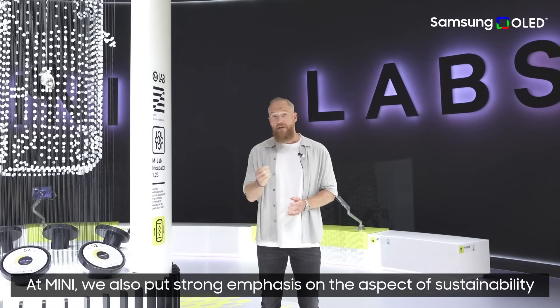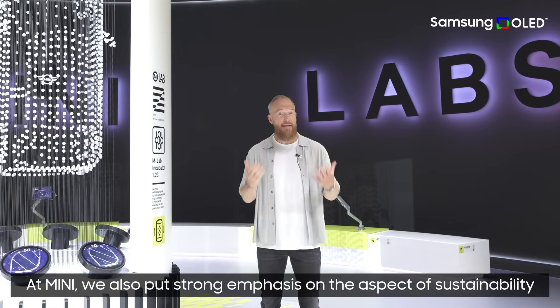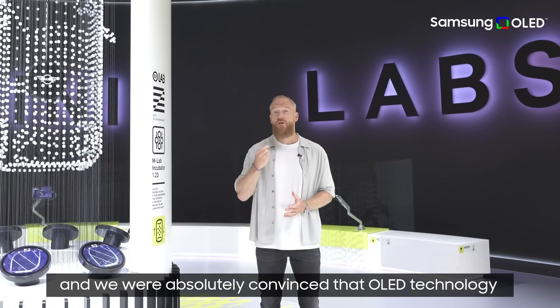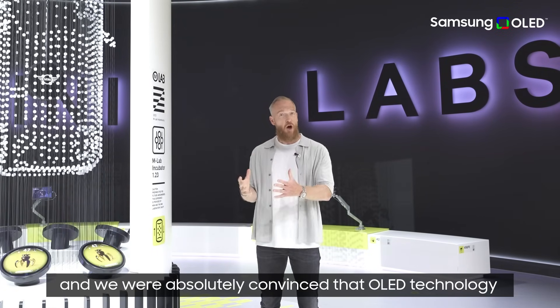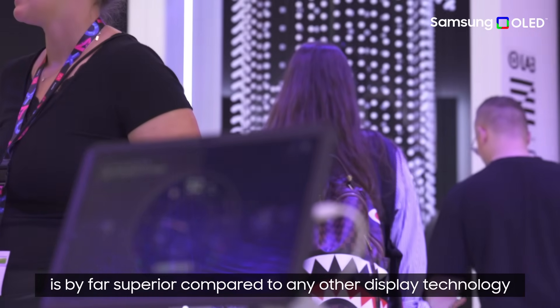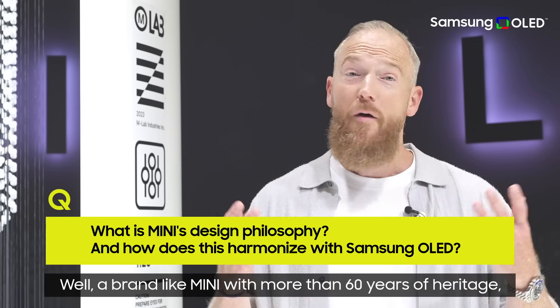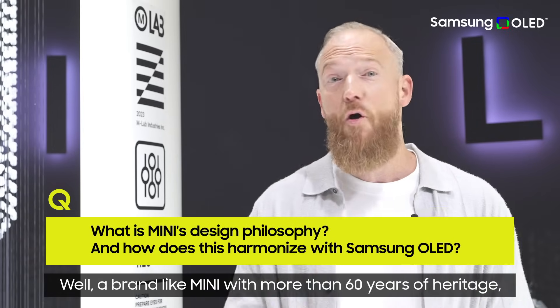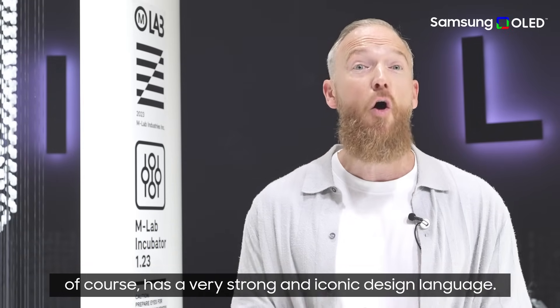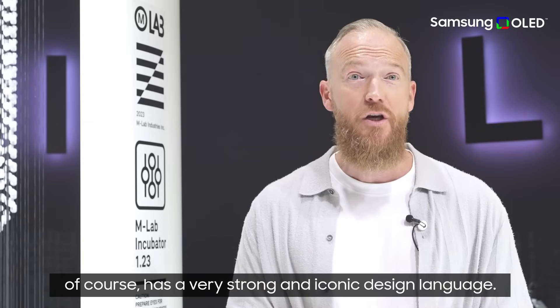At MINI we also put strong emphasis on sustainability, and we were absolutely convinced that OLED technology is by far superior compared to any other display technology when it comes to sustainability. A brand like MINI, with more than 60 years of heritage, of course has a very strong and iconic design language.